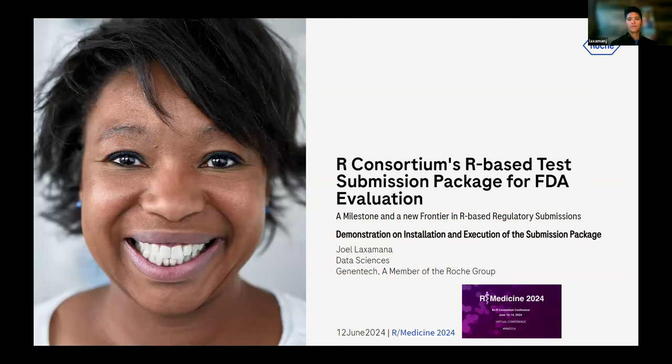This is the first talk for Demo Day, our Medicine 2024. Today, I wanted to talk about the Arcan Sodium R-Base test submission package for FDA evaluation. This is definitely a milestone — a new frontier in R-Based regulatory submissions for us.